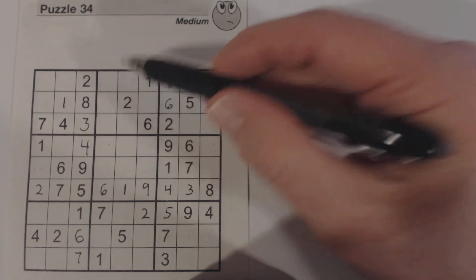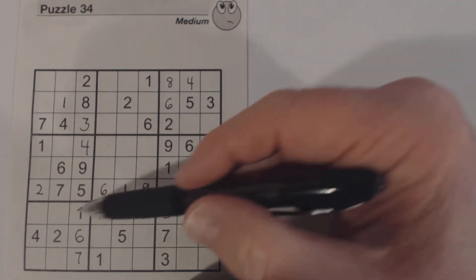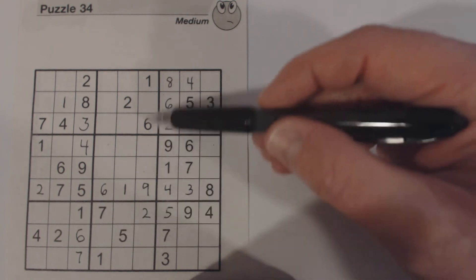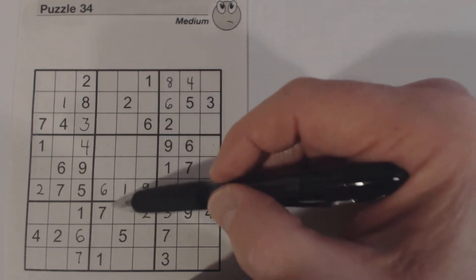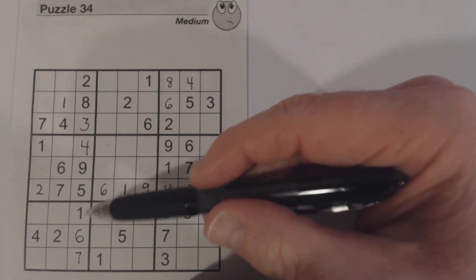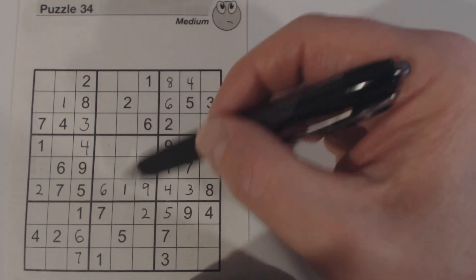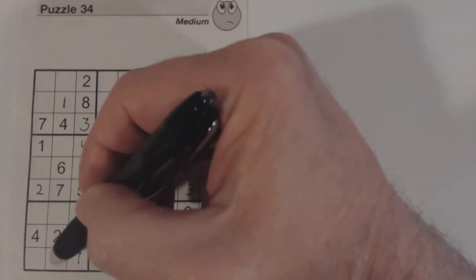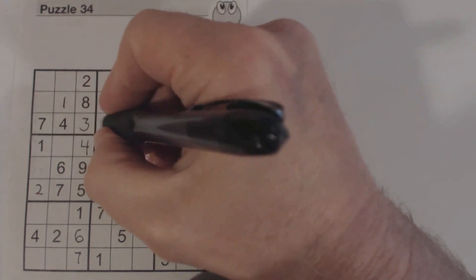Let's go to threes — we can't solve those. Let's do fours — can't solve those either. For fives, we've got a five here and a five here, so one of these is a five. We've got ghost fives here — we can't solve those fives yet. But because of these fives, we know one of these is a five, and we've got a five there, so we can solve that one. Finding ghost numbers is helpful.